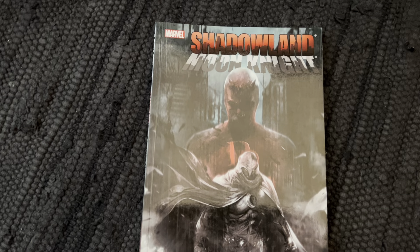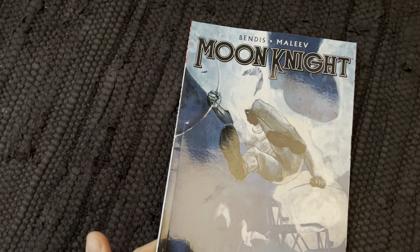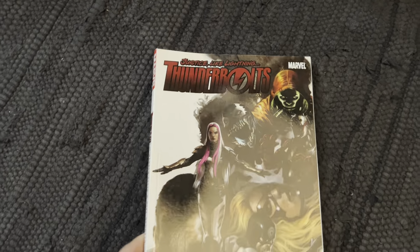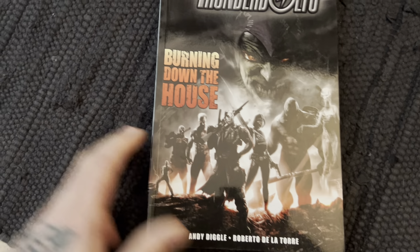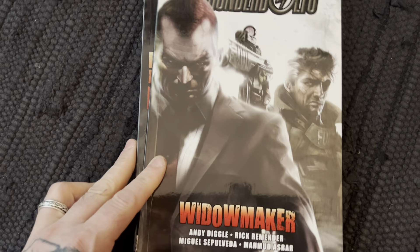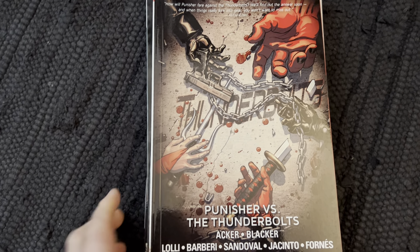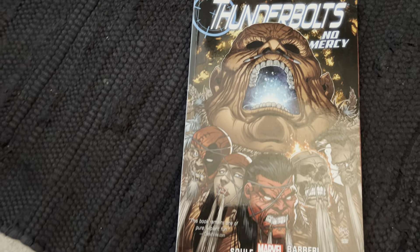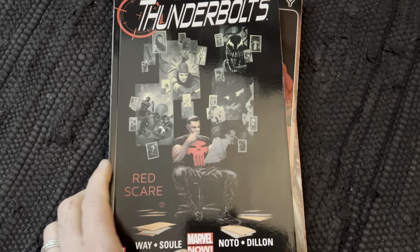We have the Shadowland Moon Knight mini-series tie-in. Another Moon Knight — this is the Bendis and Maleev run. Then Thunderbolts — the Warren Ellis run. More Thunderbolts. I am a big fan of Thunderbolts as you're going to see. This is Punisher versus the Thunderbolts. Moving on, more Thunderbolts — as you can see there's quite a lot of Thunderbolts here.